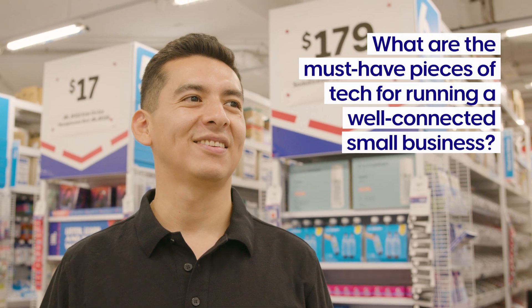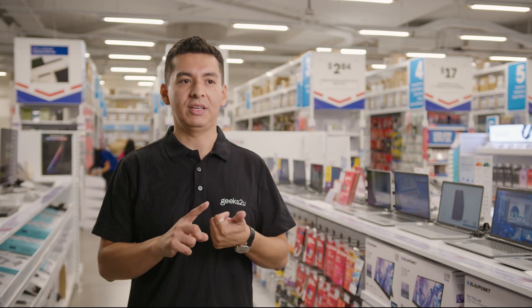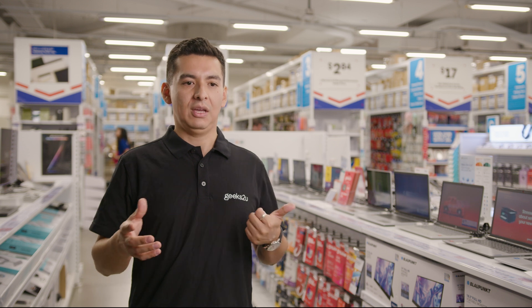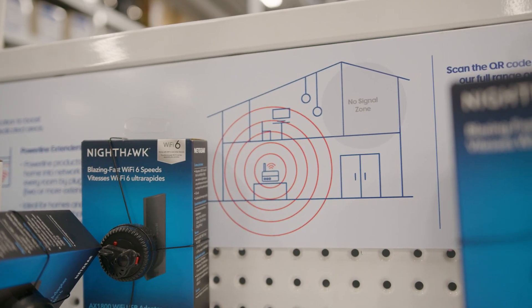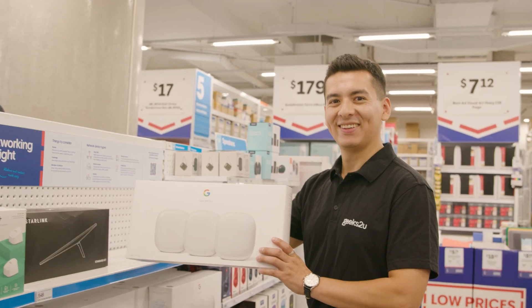There are five things I will recommend. First is cybersecurity on your laptops and all your devices, to avoid any theft of information. Secondly, video conferencing tools — having good cameras and microphones for presentations or meetings. Number three is reliable internet: you can install a mesh system in your business, or when you're travelling, you can use a portable 5G modem.